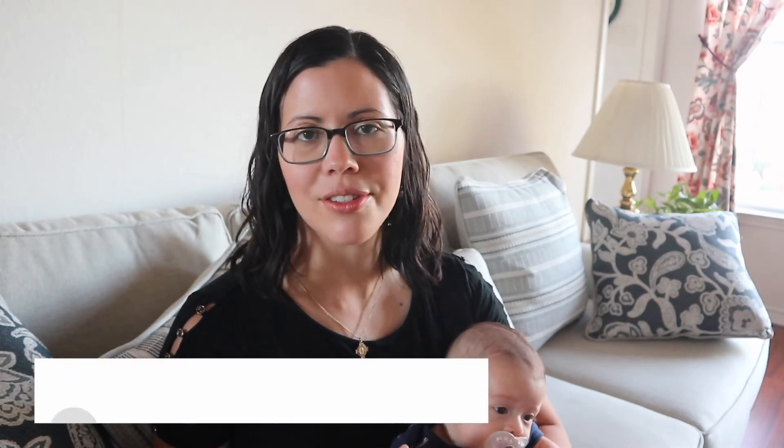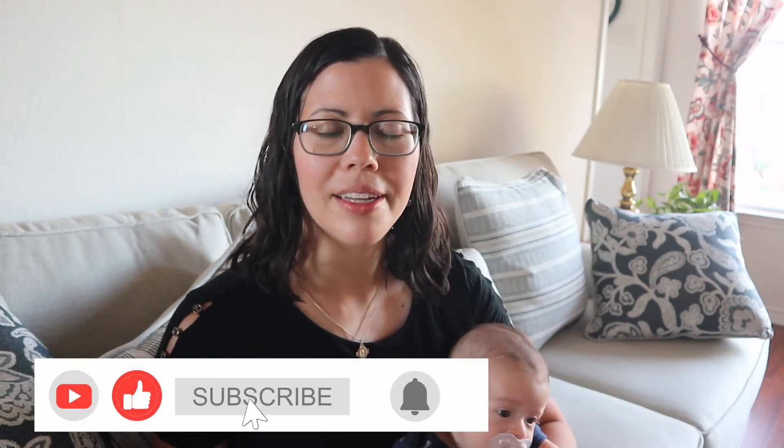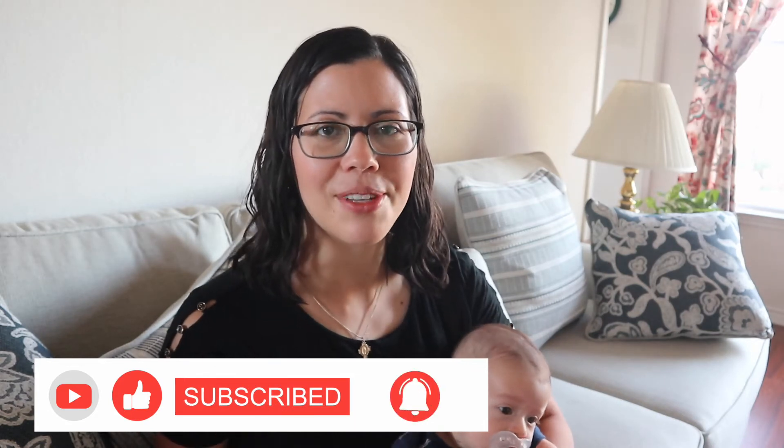If you're new here, my channel is all about motherhood, pregnancy, babies, how to live a healthy life, and also a little bit of homesteading as a military family. So if any of those topics interest you, make sure to hit the subscribe button down below and give this video a thumbs up if you enjoyed it.